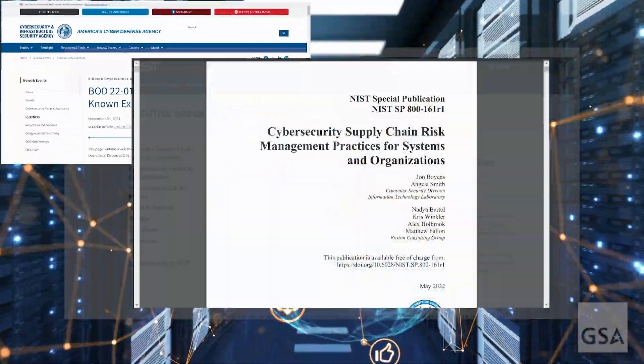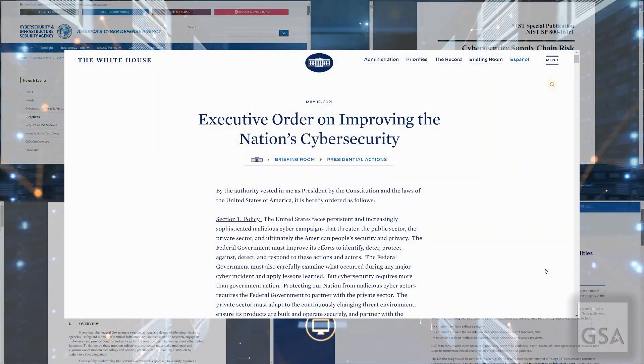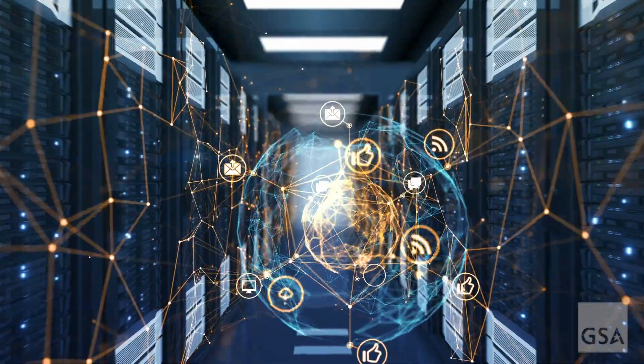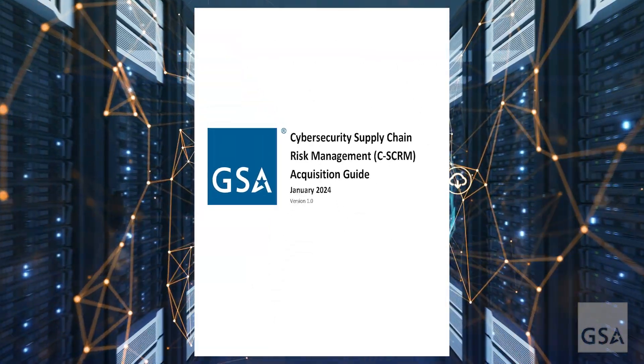Administration policy and federal mandates have made CSCRM especially important when buying IT software, hardware, and services. GSA's CSCRM Acquisition Guide provides resources for acquiring products and services that align with CSCRM best practices.